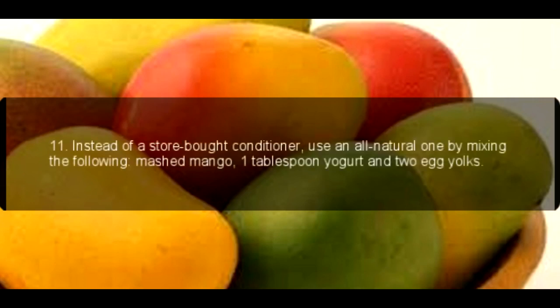Hair Benefits. 11. Instead of a store-bought conditioner, use an all-natural one by mixing the following: mashed mango, 1 tablespoon yogurt and 2 egg yolks.